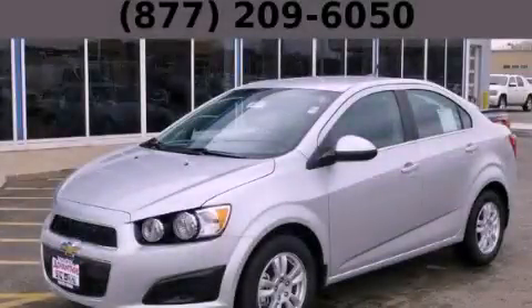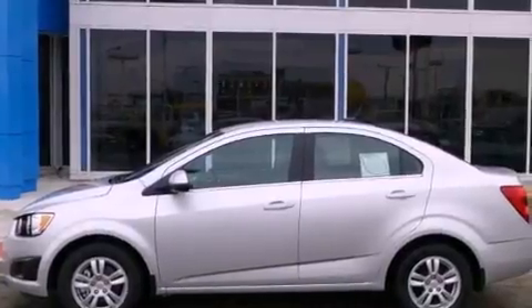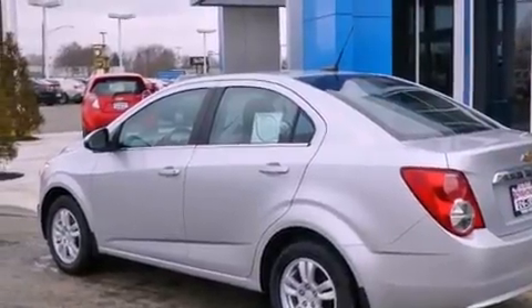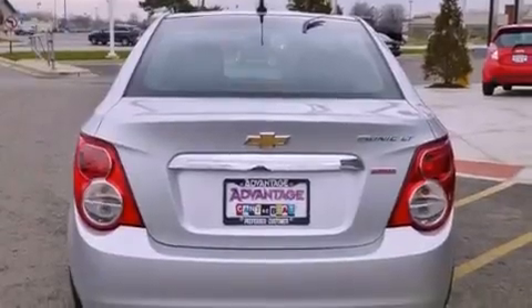This is a brand new 2013 Chevrolet Sonic. It features a 1.4-liter four-cylinder engine and an automatic transmission. Its top features include a navigation system, a low-tire pressure indicator, hill start assist, and traction control and stability control systems.